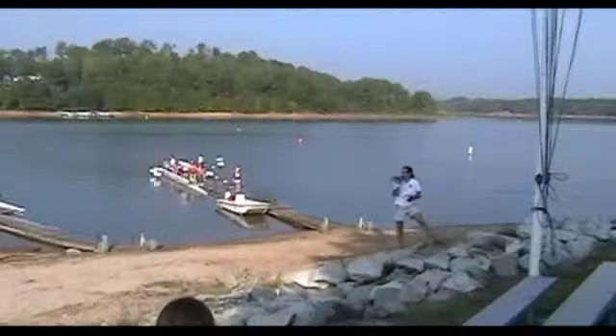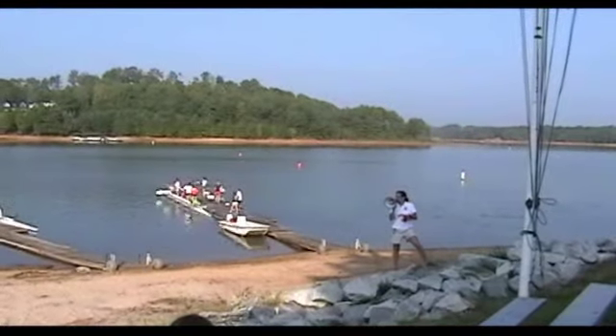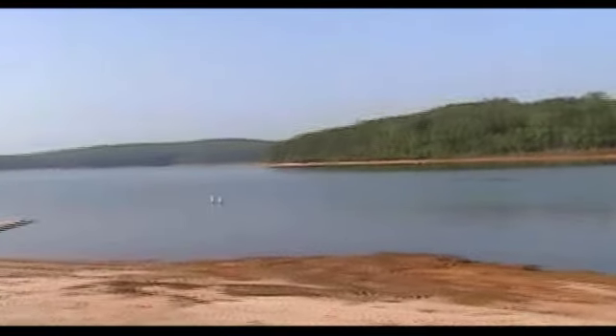We started with the men's varsity eights. Georgia's two boats started first, then Clemson's two boats. Looks like they're battling it out — somebody's definitely gained on someone else over the course.